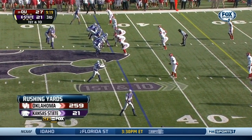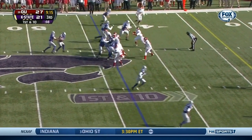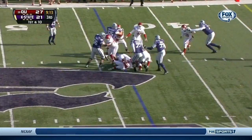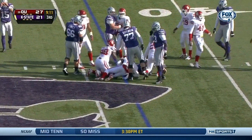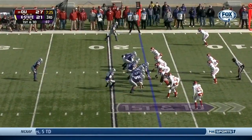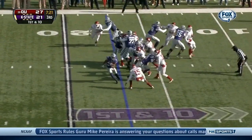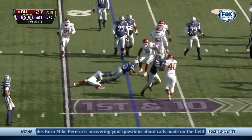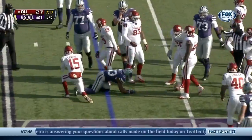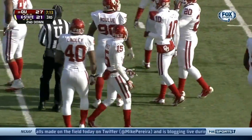259 rushing yards for Oklahoma, just 21 for Kansas State. Hubert is knocked down by Wilson, the nickel. Kansas State now working inside the 20-yard line. A little jitter move and Hubert unable to escape the grasp of Zach Sanchez, the right corner.